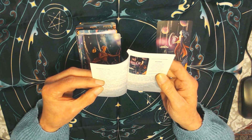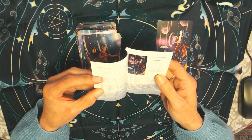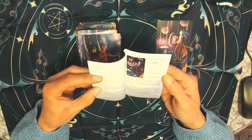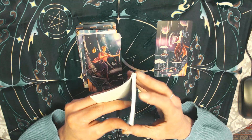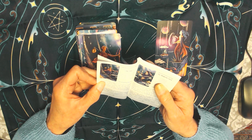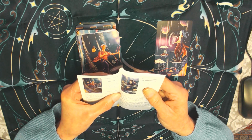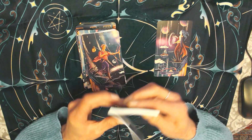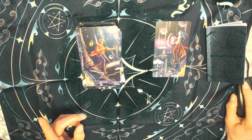The Dreamer card embodies visionary aspirations and creative inspirations, urging individuals to trust their inner vision while maintaining a balance with practical realities. But The Fool also features in this deck — it symbolizes fresh starts, daring to take a leap of faith, and setting forth on an adventure with uncertainty ahead. So there is an extra card — The Dreamer is separate from The Fool.